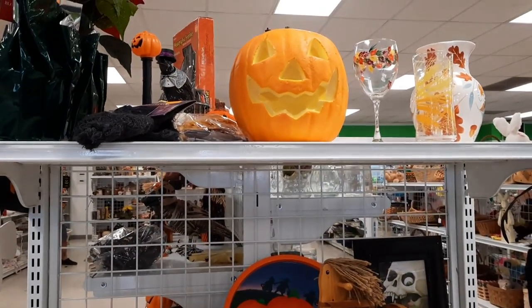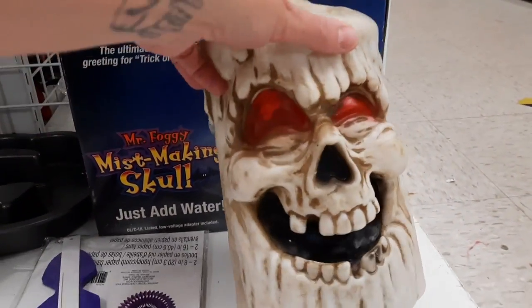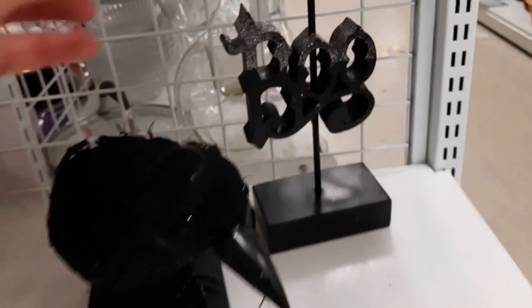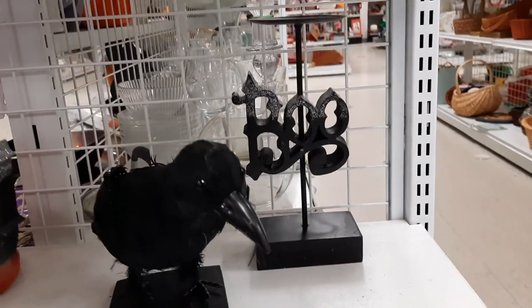This was my first time back at my favorite Goodwill since our road trip to Arkansas. They had decorated the beginning of the hard goods section in Halloween decor. At first I thought that votive holder said Bob, and then I realized nope, it says Boo.